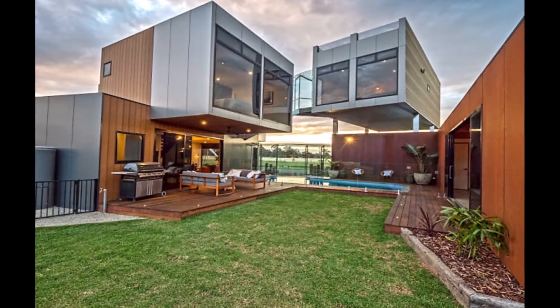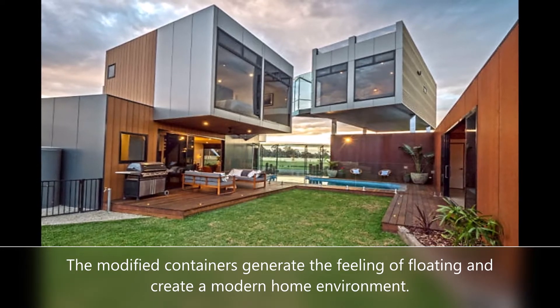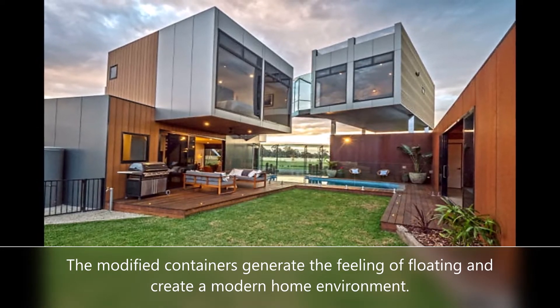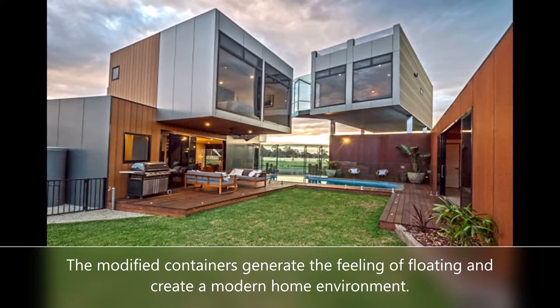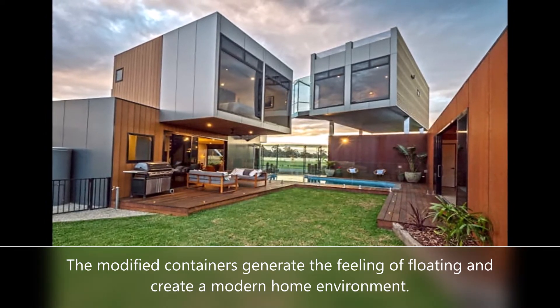The modified containers were strategically placed to maximize the privacy of the inhabitants, promote passive solar energy, and benefit from shade at appropriate times of the day. Therefore, both the privacy of the residents and the environment are respected.